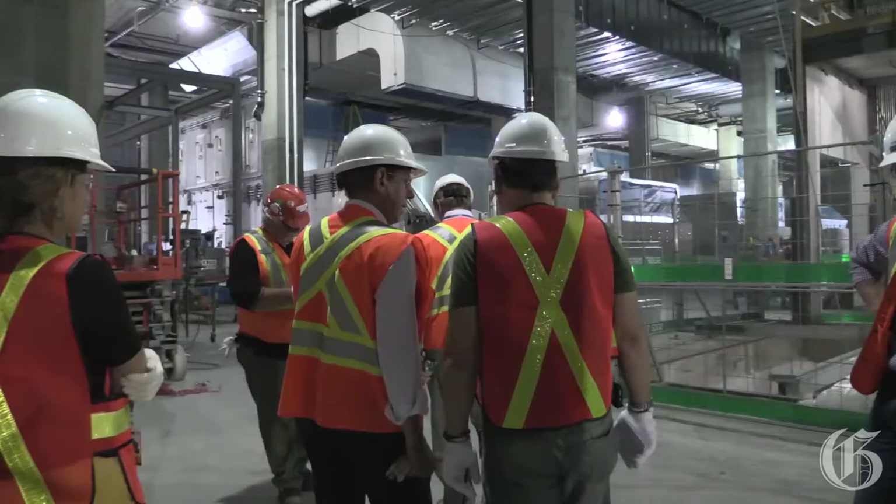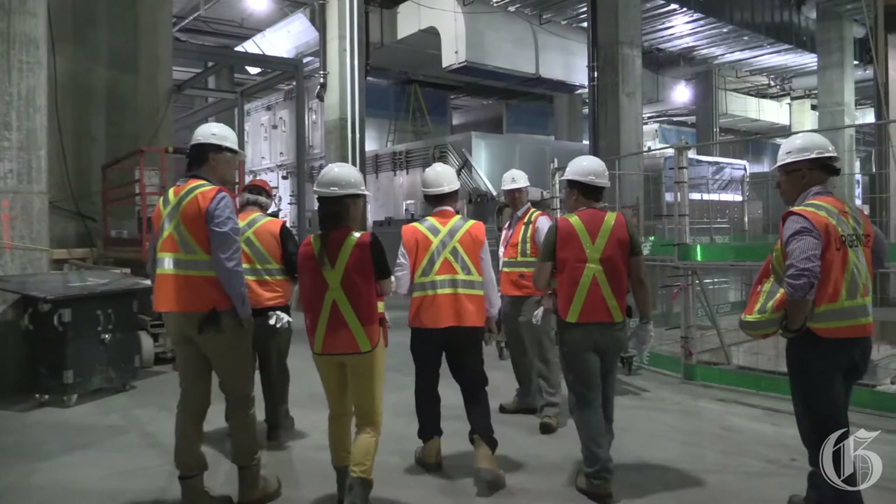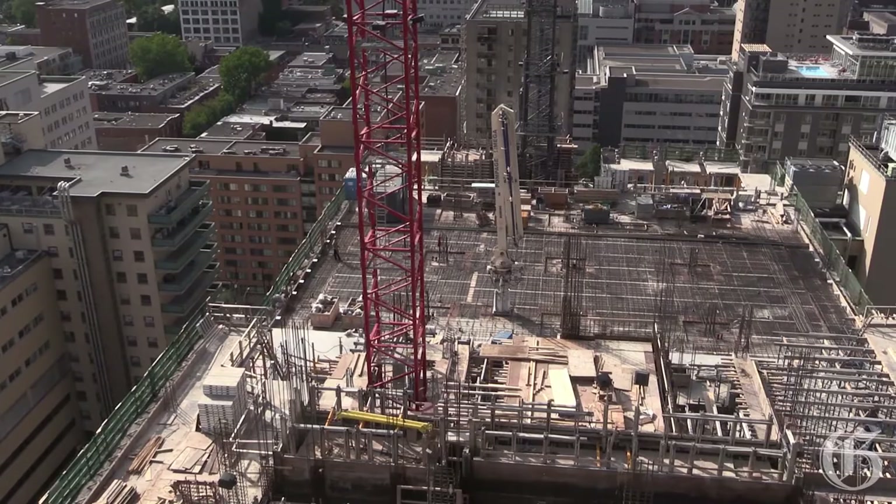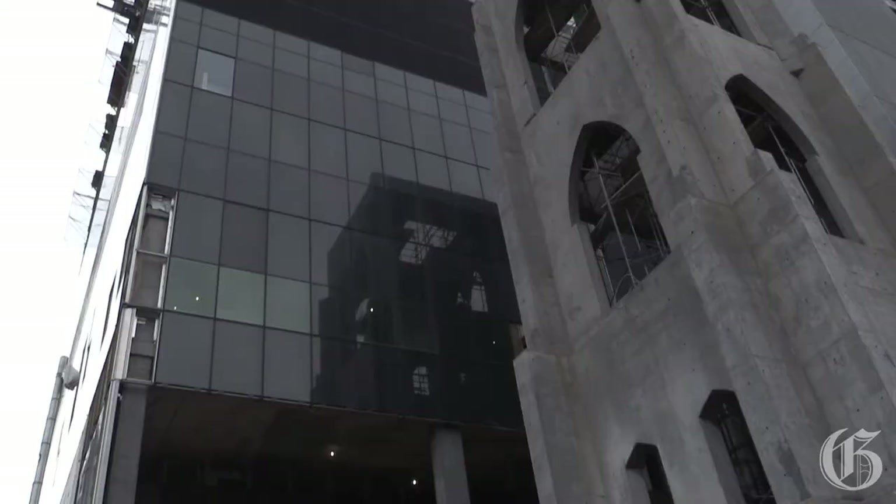Verticality is a good thing in terms of people movement, but it's also very efficient for moving products throughout the hospital. Back of house, we have a logistics system with automated guided vehicles that will deliver all of our supplies in a just-in-time process, which we think is quite efficient for the future activities of the hospital.